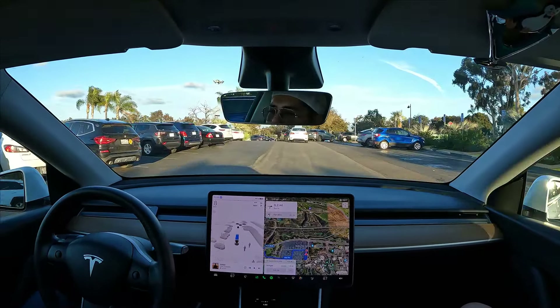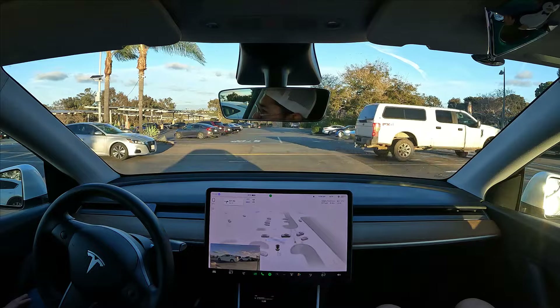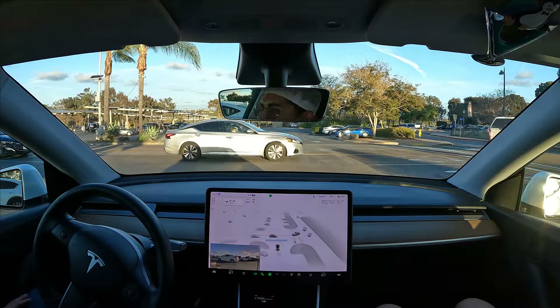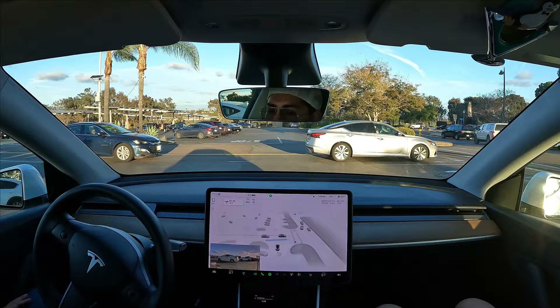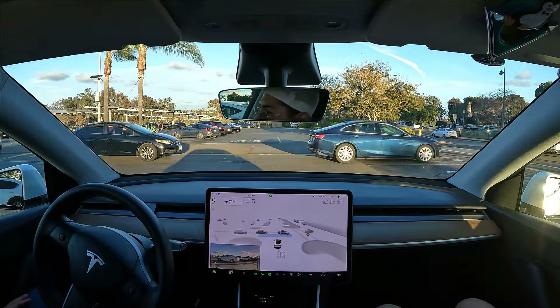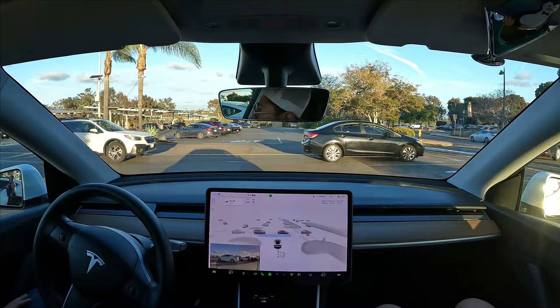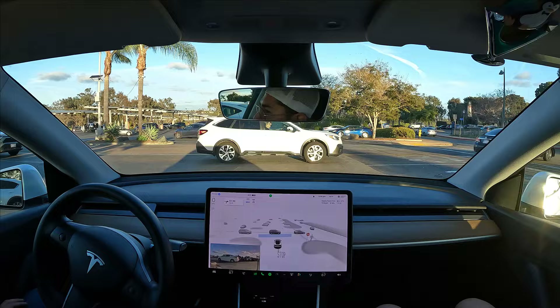It's trying to go around this white car already, and there's a lot of cars coming on the left side. I don't know if somebody's gonna yield for us or if FSD is just gonna go for it. It's inching its way forward a little bit — pretty sure just to see the cars that are coming.